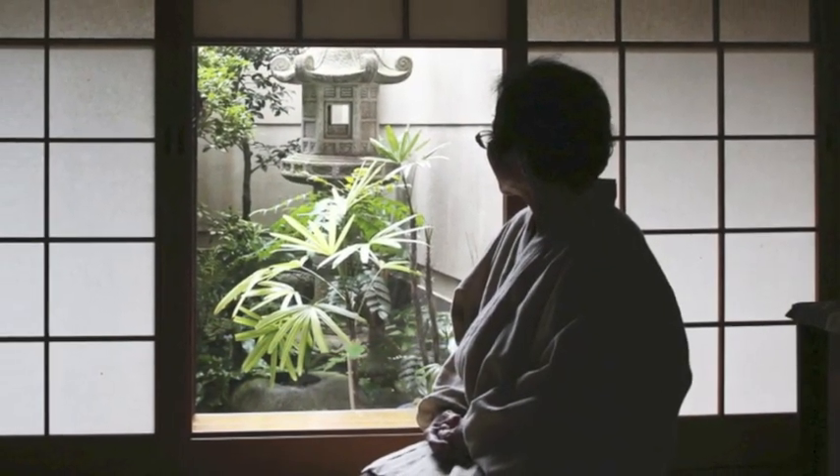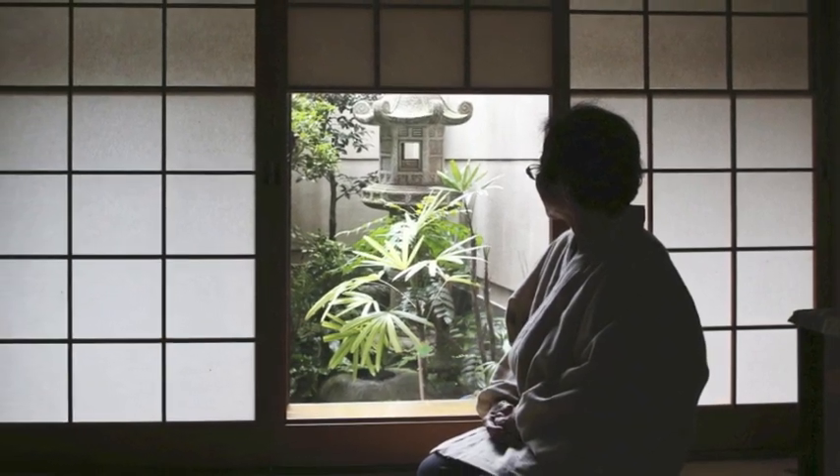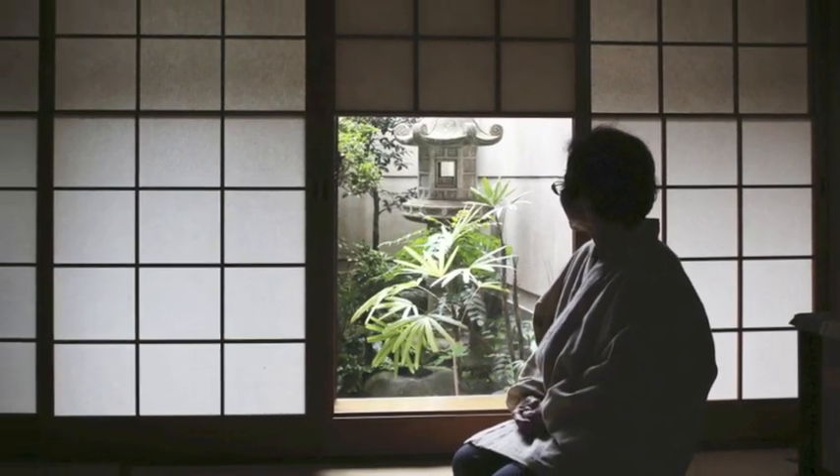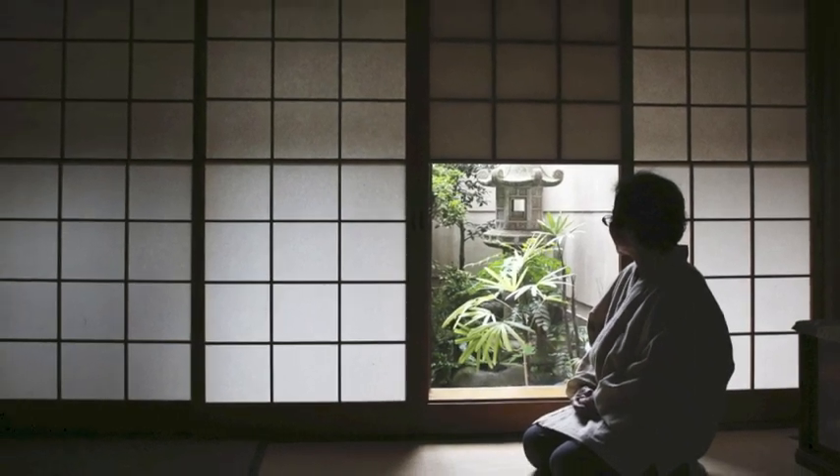Shoji paper screens are a familiar feature of traditional Japanese homes, filtering natural light to create a comfortable atmosphere. But sometimes, these delicate items need to be repaired.